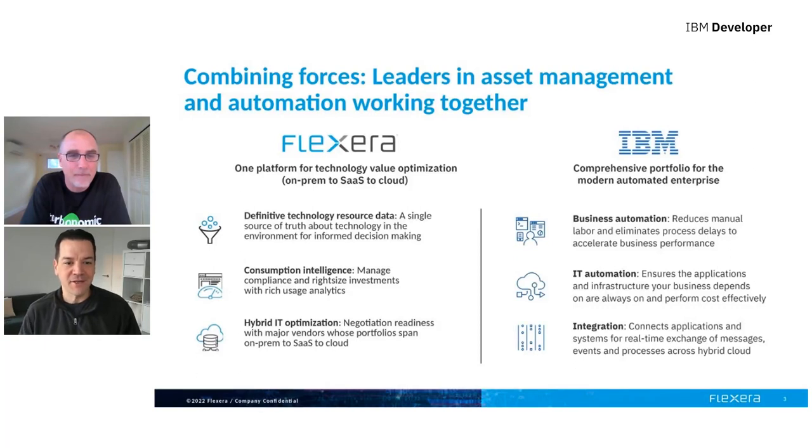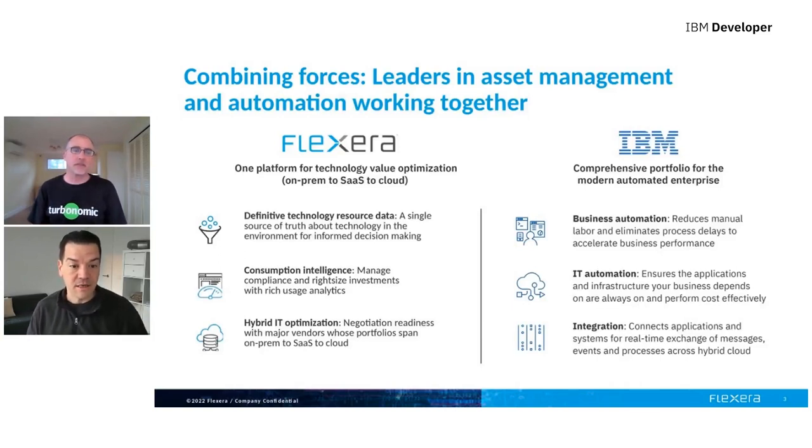I wanted to give you a little bit of background on Flexera. The Flexera 1 platform provides a single platform technology for value optimization across on-prem to SaaS to cloud. It holds definitive technology resource data to give a single source of truth about technology in the environment for informed decision-making. Consumption intelligence allows companies to manage compliance and right-size their investments with rich usage analytics.